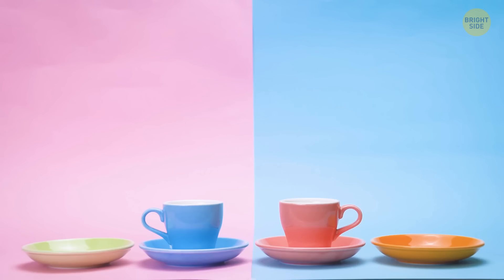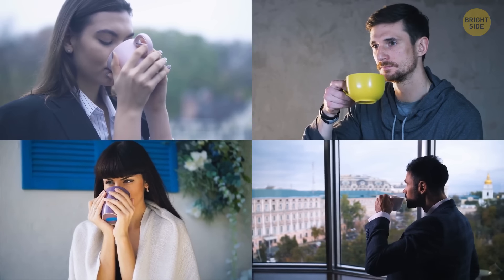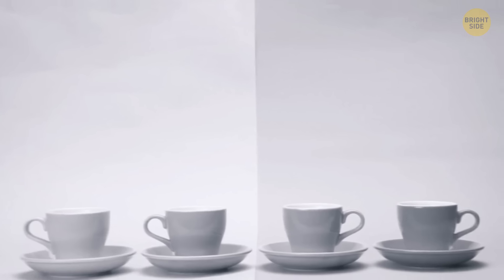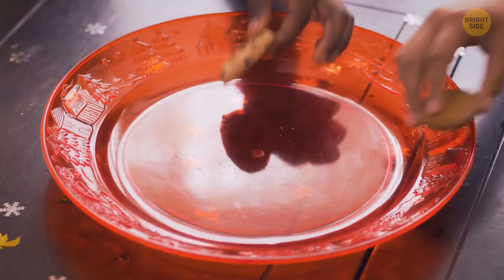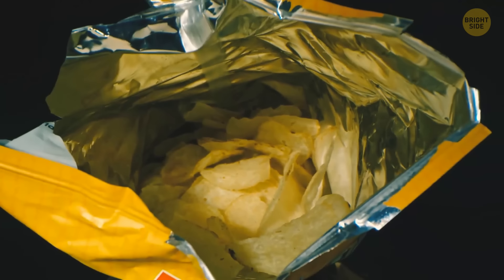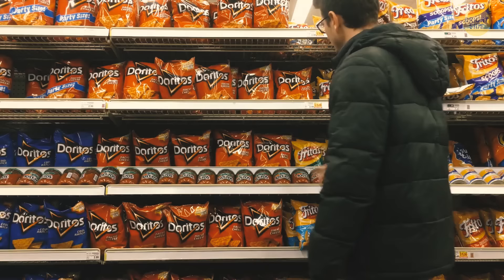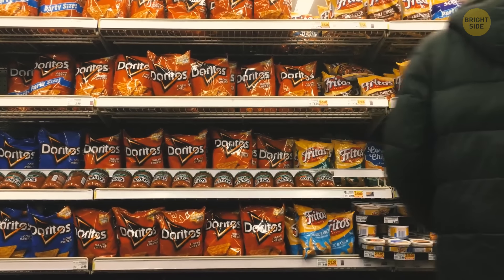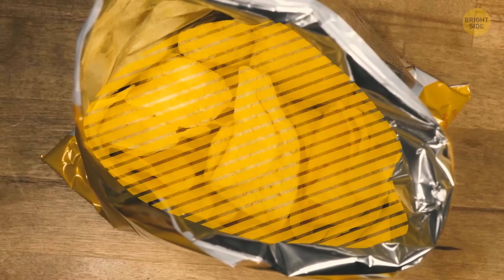The color of plates and cups can affect your food perception — in one study, most of 57 volunteers said hot chocolate from an orange cup tasted best, and red plates can make those on a diet eat less because the color looks alarming. When you open a bag of chips and find it half empty, the extra air is there to protect the chips from damage during transportation — fill it to the brim and you'd get chip dust instead of chips.